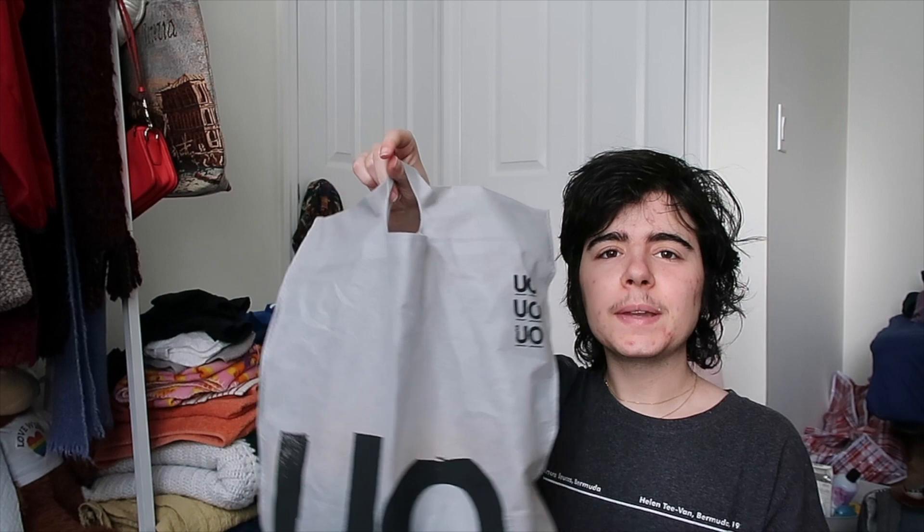Hey guys, so today I'm gonna be doing an Urban Outfitters haul. I look like a mashed potato — I literally just woke up and had this idea. I have to film it because I'm going to my grandma's house for like two to three weeks before I go to my next program, so I wanted to film it in my own space. This is the Urban Outfitters haul.